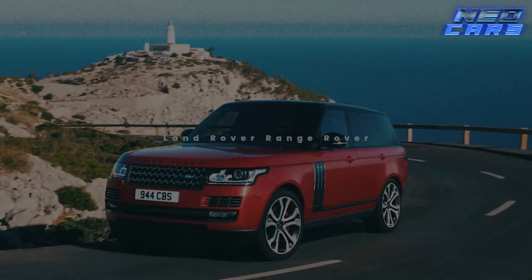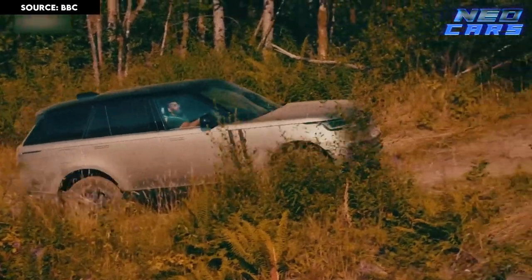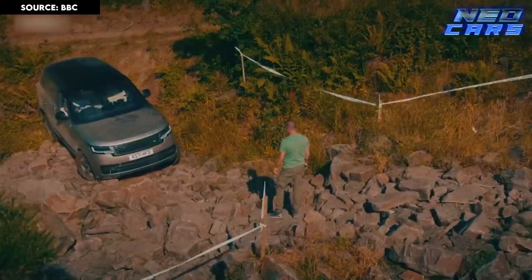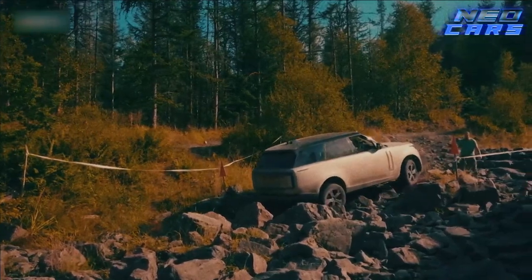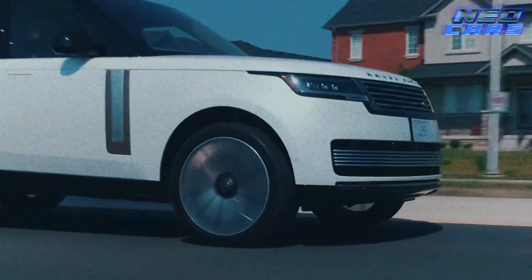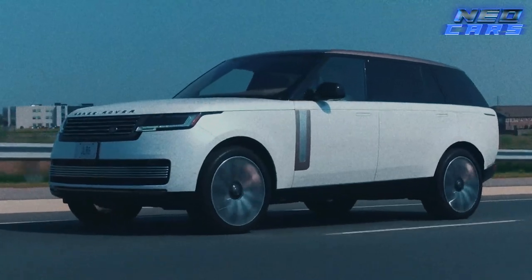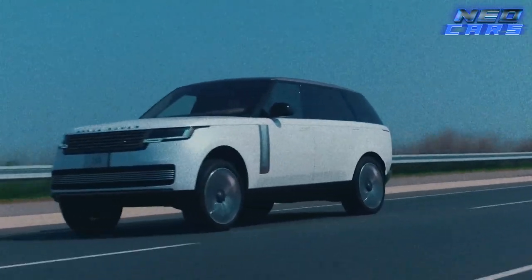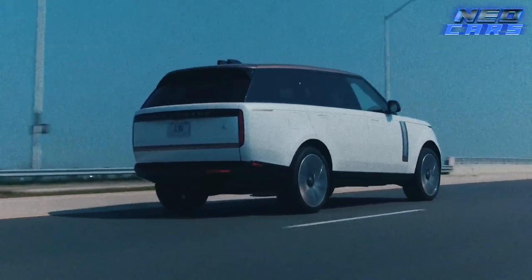The Land Rover Range Rover — two names so nice they had to say it twice. When you think of luxury SUVs, the Range Rover is likely one of the first that pops into your mind. It's the Beyoncé of SUVs: elegant, incredibly capable, and everyone wants a photo with it. But underneath that glamorous skin lies the heart of a warrior — with incredible powertrains, an all-wheel drive system, and adjustable air suspension, this vehicle takes off-roading from a weekend hobby to a lifestyle choice.